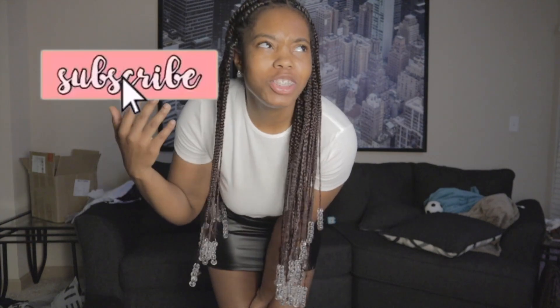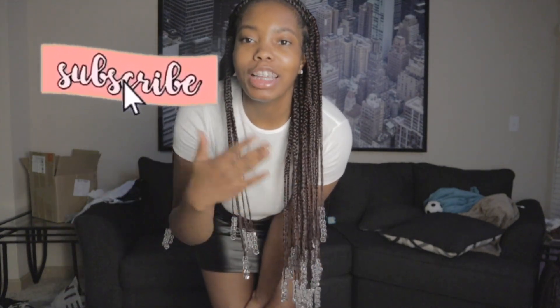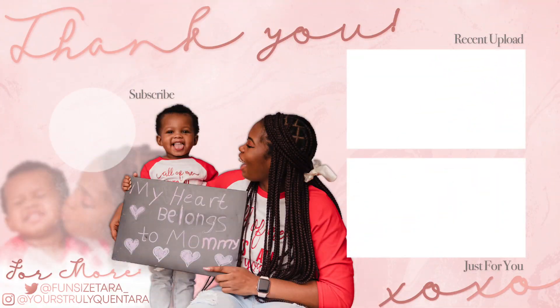Alright guys, that wraps up this video. If you guys watched this part two but not part one, go ahead and hit the link up here or check out my description box because it will be there. Go ahead and comment down below what item was your favorite, which one you liked, or what you didn't like — just let me know in the comments. But once again, make sure to like, comment, share, and subscribe. Support your girl and join the queen team. But I am out. Love you guys. Bye!